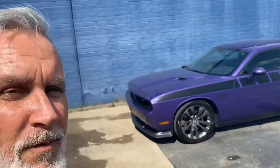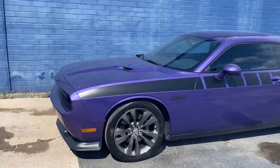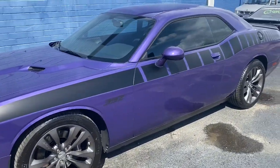Hey everybody, welcome back to Aegis Armors. My name is Frank and we're finally getting around to finishing up on this 392 Challenger. I wanted to show what we did. Basically this vehicle got a full paint correction in our Aegis Armors five-year ceramic base coat and super hydrophobic top coat.